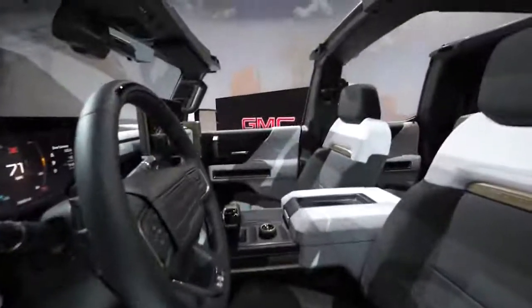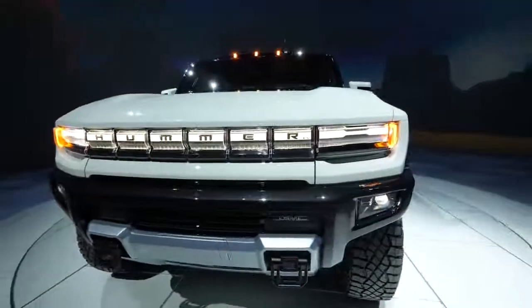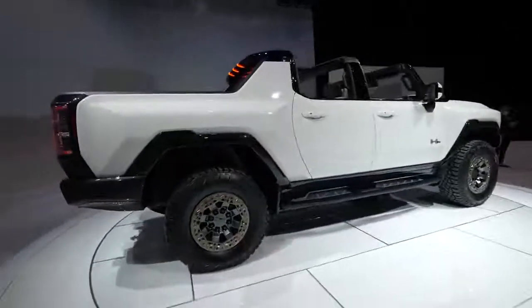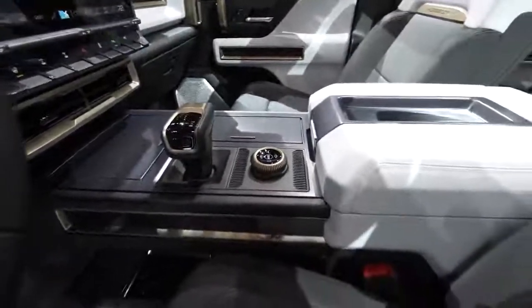Some people think of electric vehicles and picture something like a golf cart that isn't super powerful. The Hummer EV has over 1,000 horsepower and 11,500 foot-pounds of torque, which if you know anything about trucks are some massive numbers. See how much space the rear passengers get — quite a lot of room back here. If I had to pick one word to describe the interior of the Hummer EV, it would be utilitarian. It's nice and premium and pristine, but it's also rugged in a way that you wouldn't be afraid to take it off-road or actually use it as a truck.